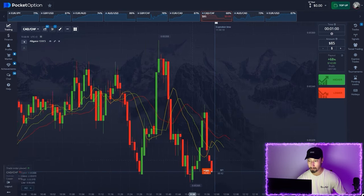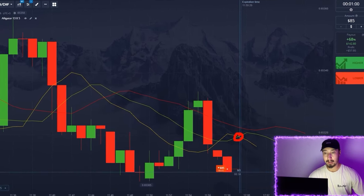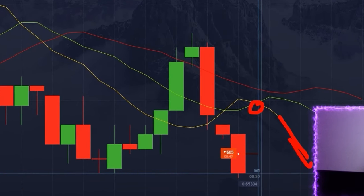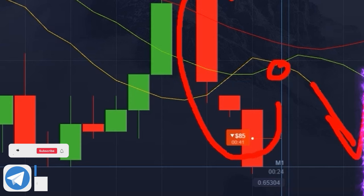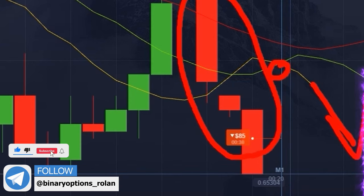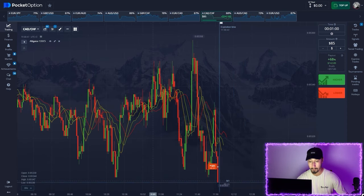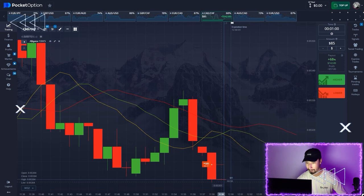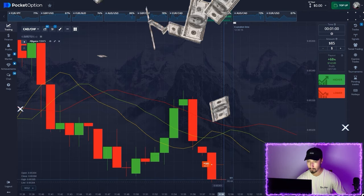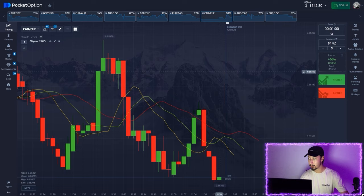Let's open a short position — this one looks good. The yellow line just crossed down through the green one, which is a bearish sign. The price is going to continue going lower. We're experiencing a strong correction here and the signal tells us the price should continue going lower. Look at that massive red candlestick before expiration. Great start — we have $142 secured.